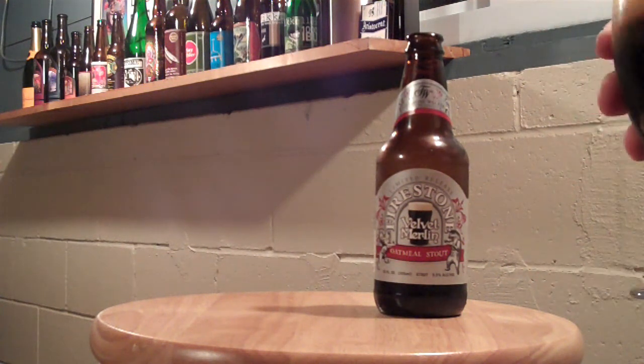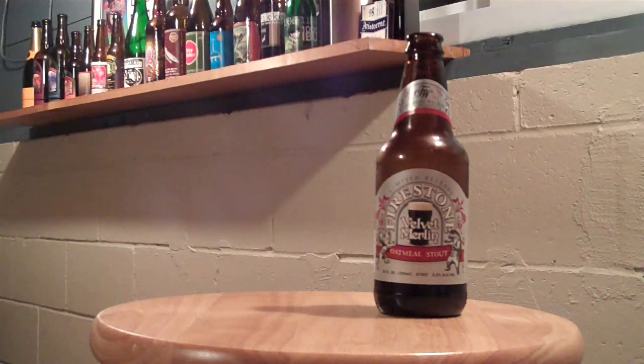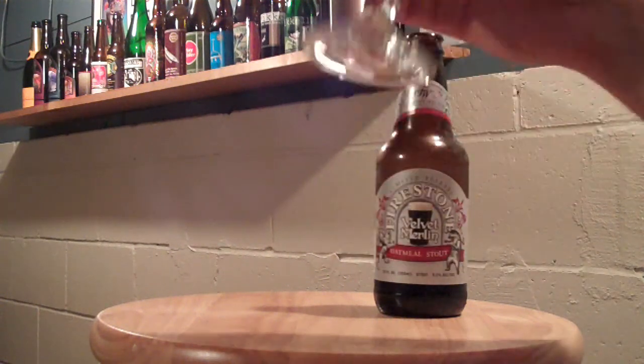It's got a very rich depth of color, a nice rich depth of aroma, and a nice thick, foamy, soapy head. Let's see what it tastes like.